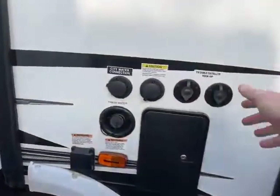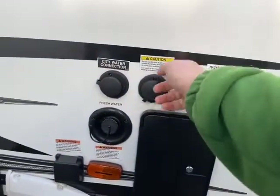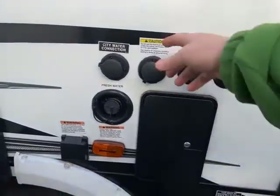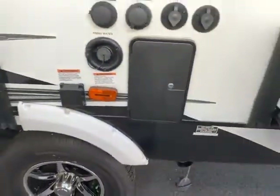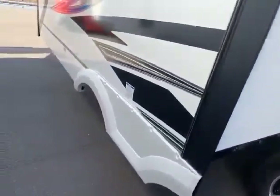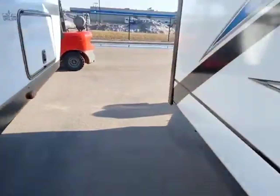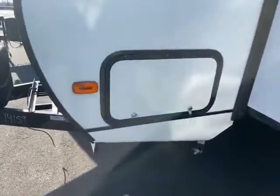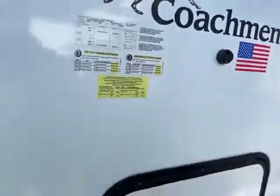And then you have your docking station — black tank flush. So after you empty out your black tank, hook a hose onto there and a little thing inside spins around. City water, fresh water, cable. And then you have your outdoor shower right there. It is a detachable 30-amp cord, which is nice because it's one less spot for critters to get into your camper. And here's the other side of your passenger storage with your magnet door hold.